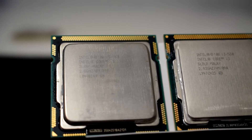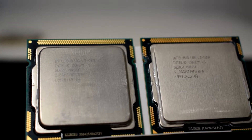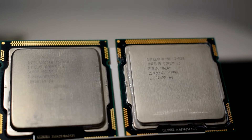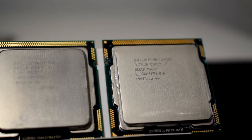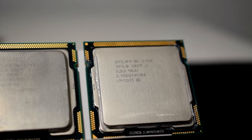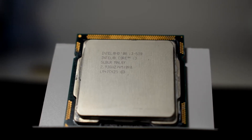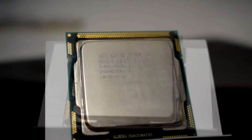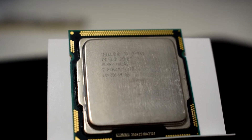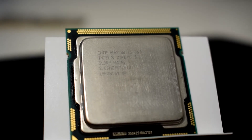This time we are going to compare two Intel processors. On one hand we have a dual core CPU with hyper threading — two physical cores and two logical cores — and on the other hand we have four cores without hyper threading. Both CPUs are from the same production year, have the same socket, and will be installed on the same motherboard. We have the i3 530 with a base clock speed of 2.93 GHz and the i5 760 with a base clock of 2.8 GHz.